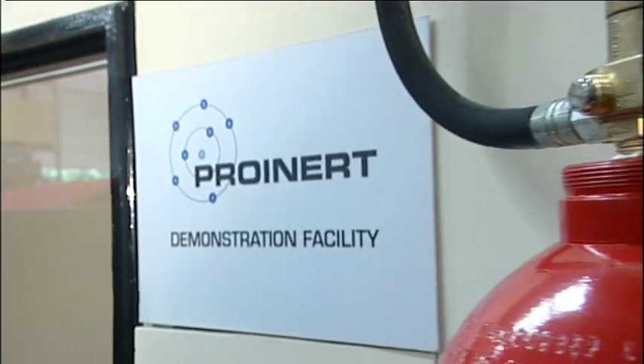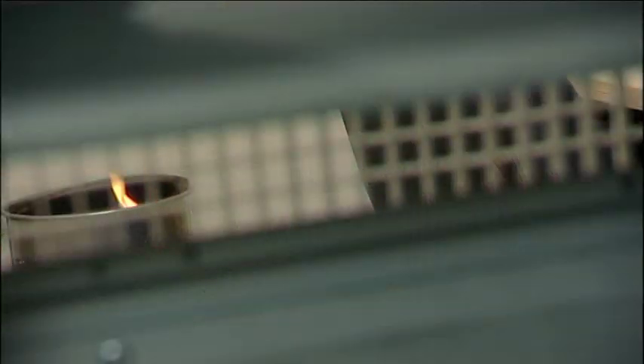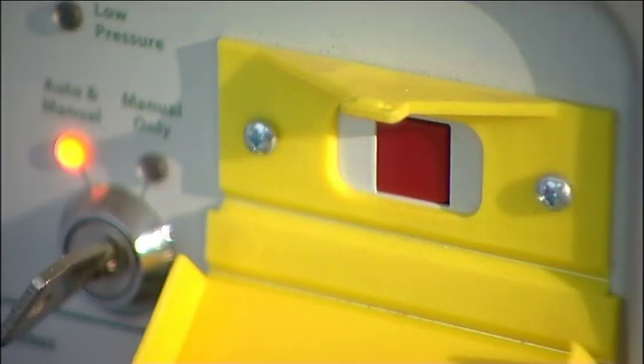In this short film, we're going to find out why ProInert is the safest and most cost-effective system available anywhere, and we'll be conducting a full live discharge demonstration.